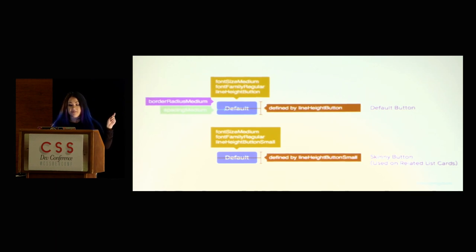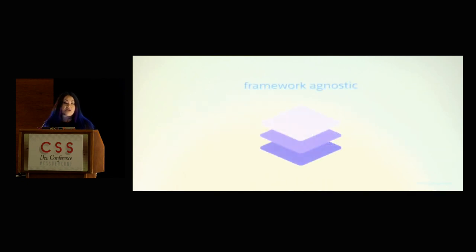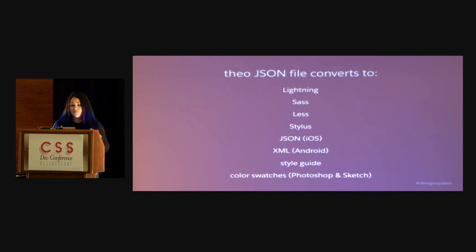We name all our tokens in a way that you can tell how they're used and where to use them, and they're all namespaced by what type of token they are. We can run tests to make sure that you're using these tokens in the proper places — so if you're using a border-radius token, you can't try to use that on a spacing token and so on. To make this work for our developers, we created an open source tool called Theo. Theo basically generates these design tokens, and this is how we achieve our framework-agnostic approach.